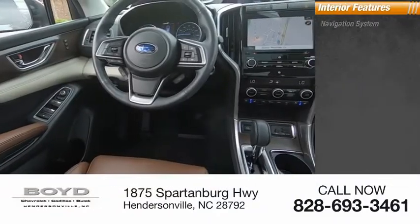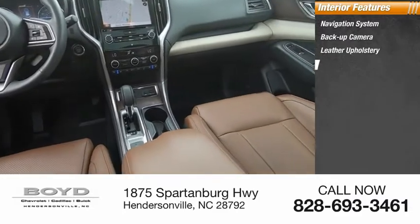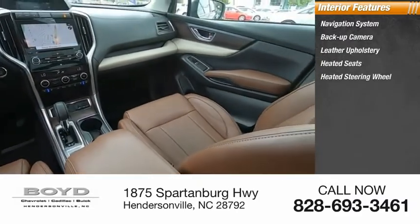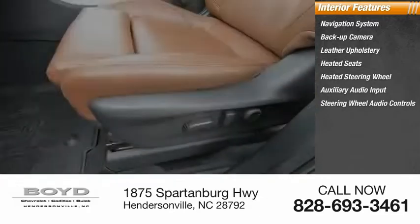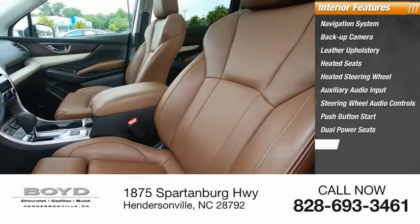Inside you'll find navigation system, backup camera, leather upholstery, heated seats, heated steering wheel, auxiliary audio input, steering wheel audio controls, push button start, dual power seats, cruise control.